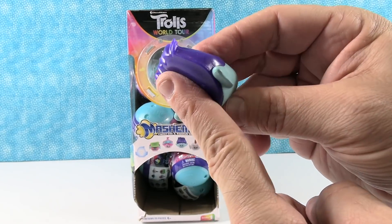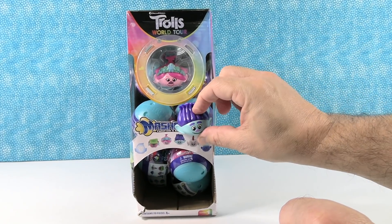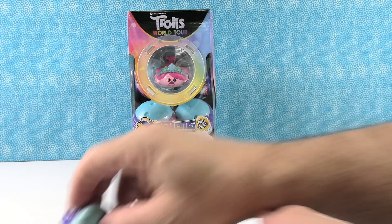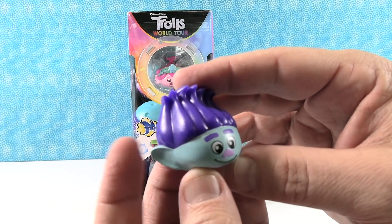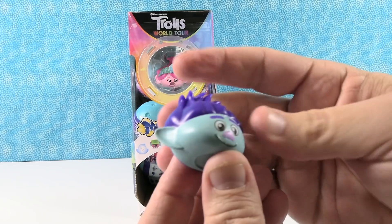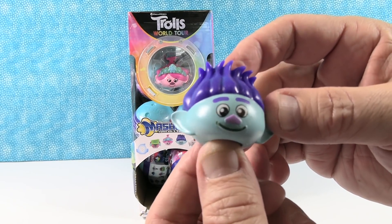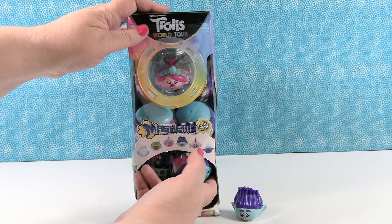This actually has kind of a flat back. I'm thinking I could stick it to something — nope, maybe not. I was thinking it'd be like one of those little wall crawler guys. So there's little Branch. My favorite part of the original Trolls movie is Branch versus the rain cloud. That was cute.